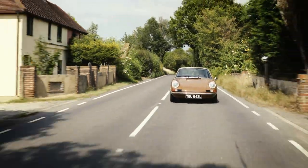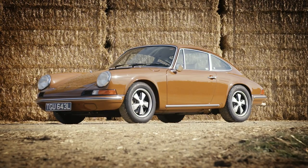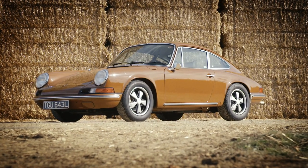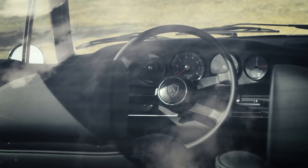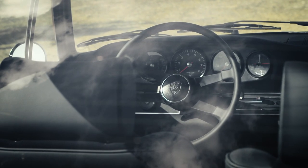This 1973 Sepia Brown 911T came to the Paul Stevens Works Department for restoration and upgrades. The client requested more performance and low-end torque for everyday driving.